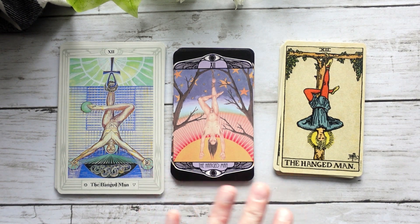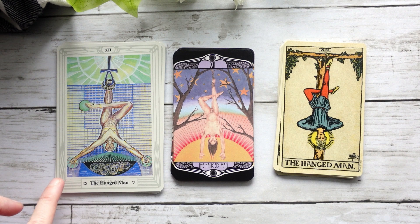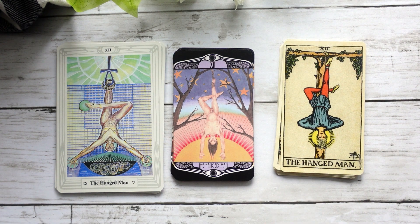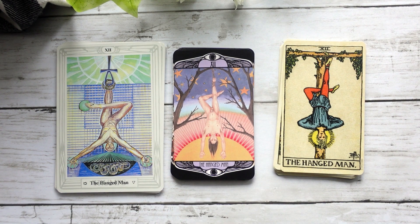It doesn't feel like a forced surrender as we see in the Harris artwork where the figure is really nailed to the background. In the Waite-Smith, it feels much more like a willing surrender. And in the Hardy, it almost kind of feels like, well, I'm here, so I guess I'll surrender to it — but I maybe didn't necessarily want to be in this position in the first place, which is quite interesting.